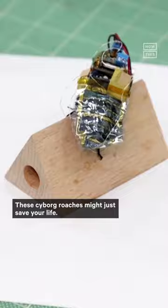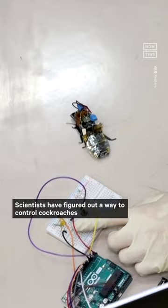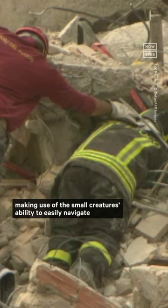These cyborg roaches might just save your life. Yes, cyborg roaches. Scientists have figured out a way to control cockroaches using tiny backpacks. The goal is to one day use the insects to search for survivors of natural disasters, making use of the small creature's ability to easily navigate piles of rubble and debris.